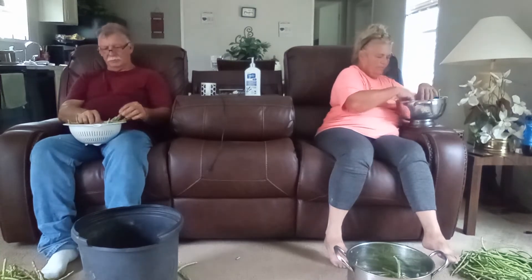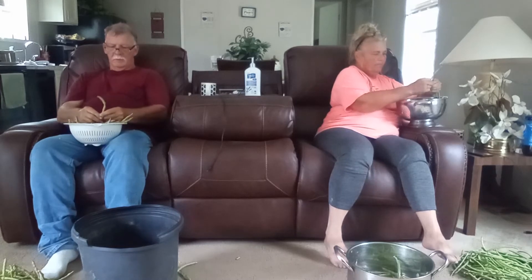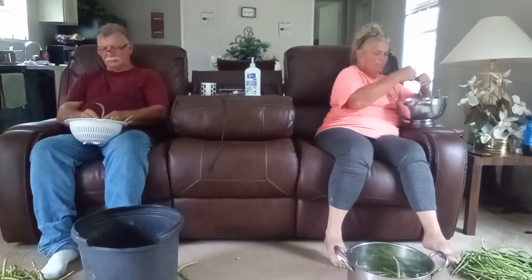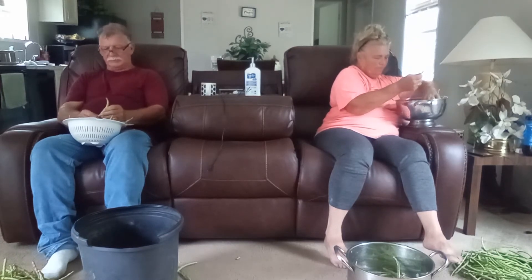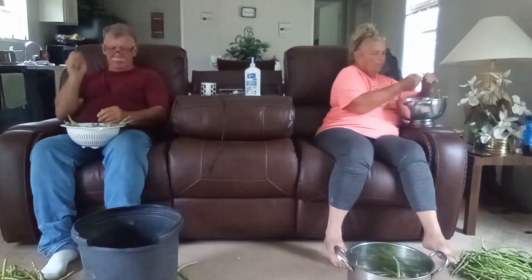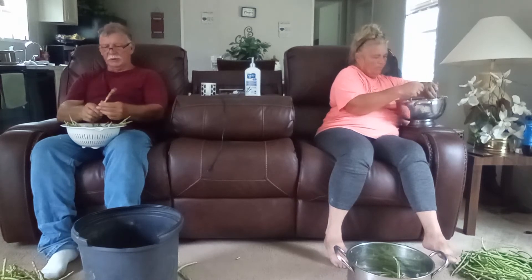I've got a few squash too. We had fried squash yesterday. I got a pack of sausage in there — we'll cut them squash up, put that sausage in there, make some cornbread. That's good eating.